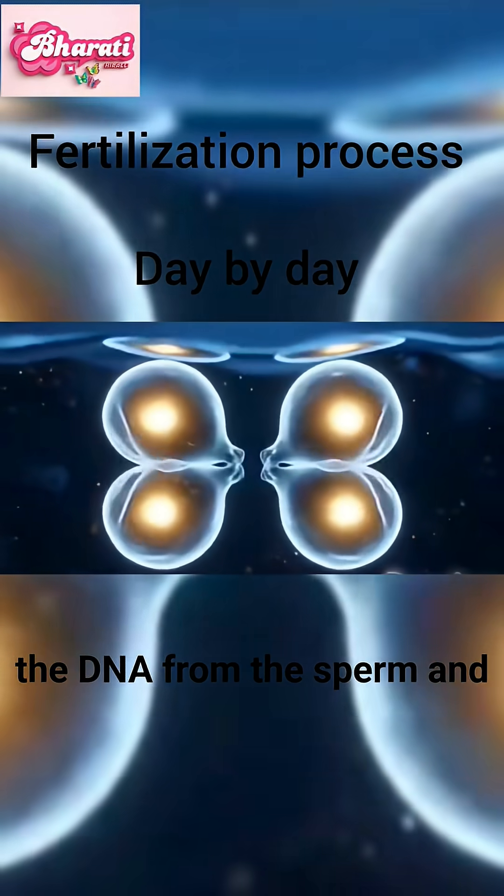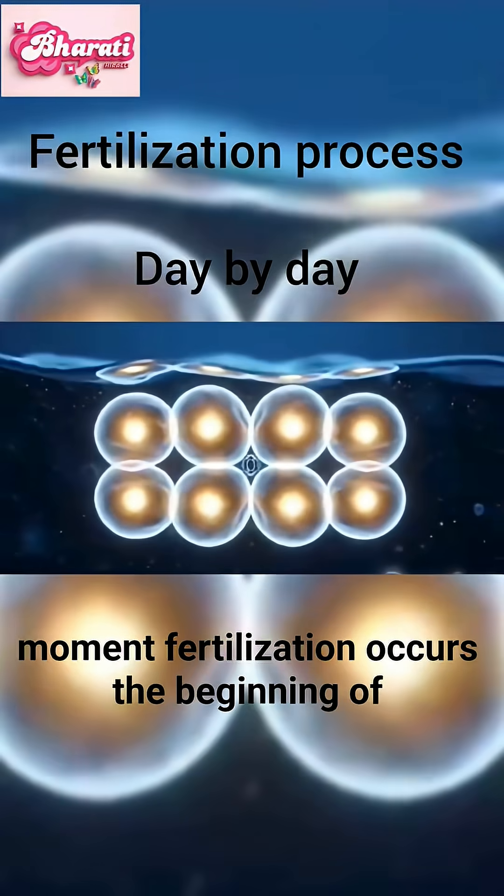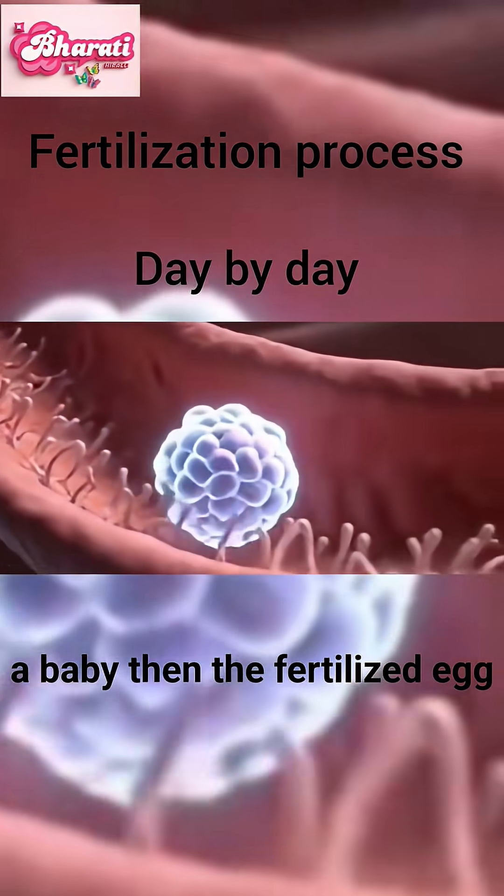Inside the egg, the DNA from the sperm and egg combine, and in that exact moment, fertilization occurs — the beginning of a baby.